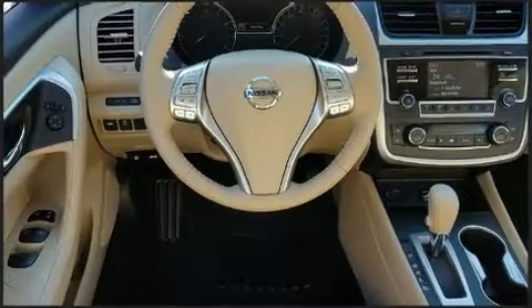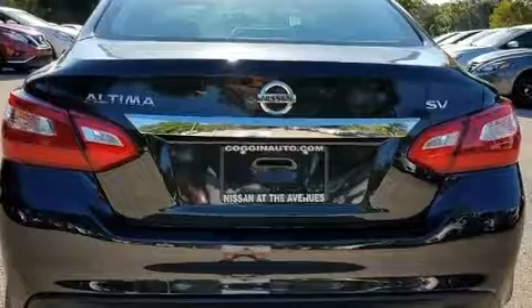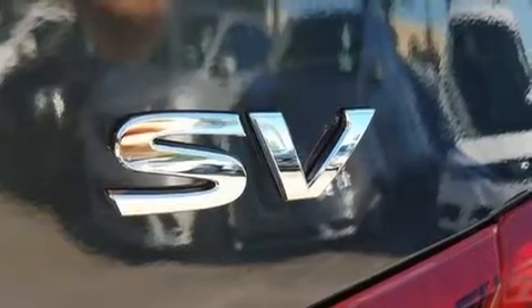Top features include front fog lights, front and rear reading lights, a tachometer, a trip computer, front dual-zone air conditioning, remote keyless entry, and cruise control.